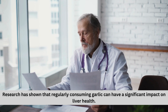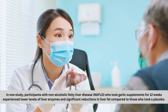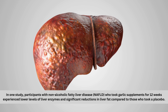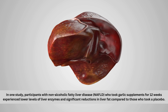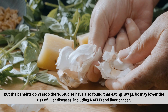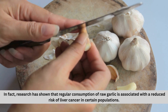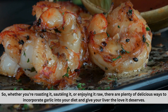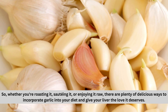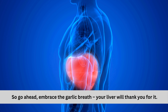Research has shown that regularly consuming garlic can have a significant impact on liver health. In one study, participants with non-alcoholic fatty liver disease, NAFLD, who took garlic supplements for 12 weeks experienced lower levels of liver enzymes and significant reductions in liver fat compared to those who took a placebo. Studies have also found that eating raw garlic may lower the risk of liver diseases, including NAFLD and liver cancer. In fact, research has shown that regular consumption of raw garlic is associated with a reduced risk of liver cancer in certain populations. So whether you're roasting it, sautéing it, or enjoying it raw, there are plenty of delicious ways to incorporate garlic into your diet and give your liver the love it deserves.